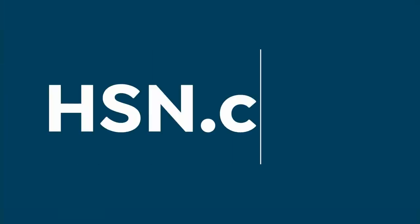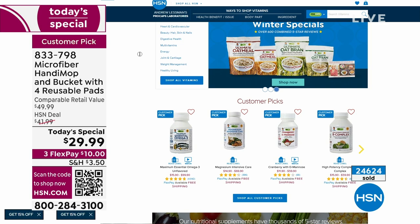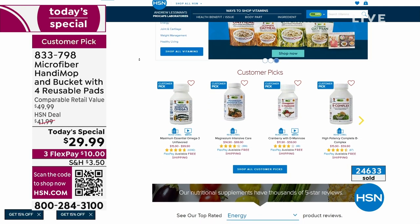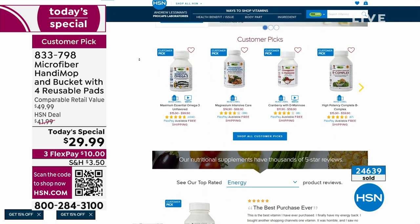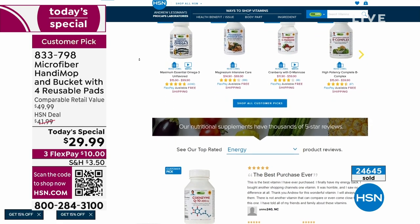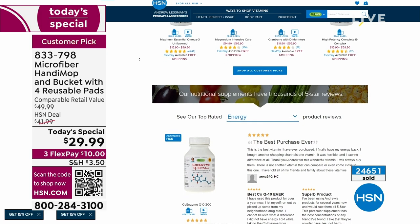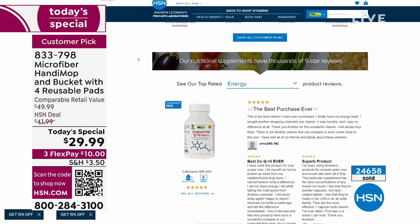On HSN.com there's Andrew Lessman products with free shipping and special pricing — lots of five-star customer picks. Coming up next: more great do-it-yourself projects.